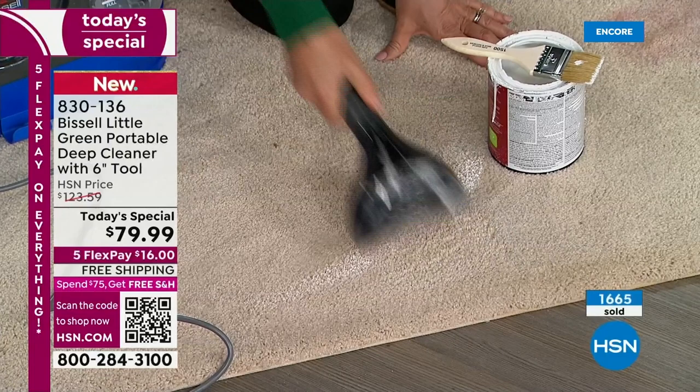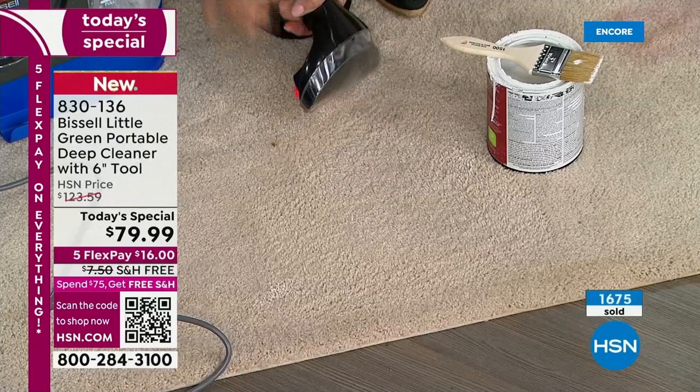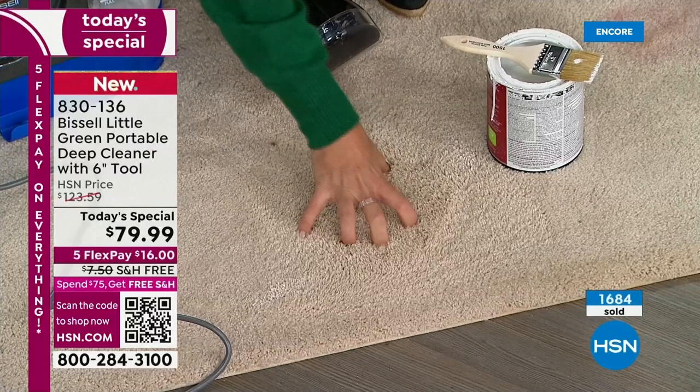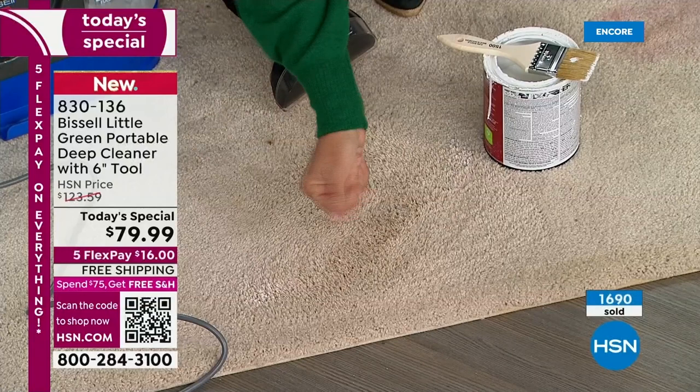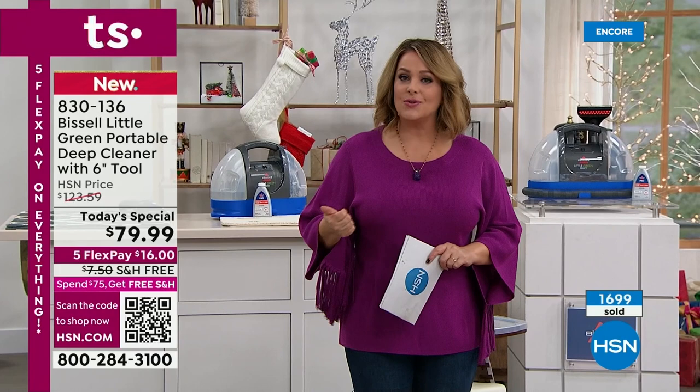Pull this out right when it happens. We're all doing the baseboards, we're all doing the trim. Do not let another holiday pass without the right tools. Look at this — a very deep carpet, the paint goes all the way down. Look at how lush — there's not a drop of paint left. You pulled out that paint and the moisture. We're almost at 1,700 gone — if you want yours, item number 830-136.